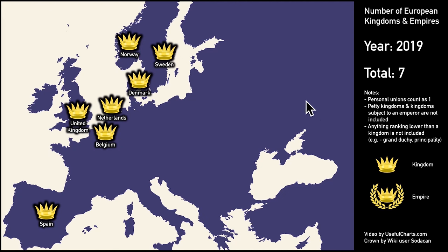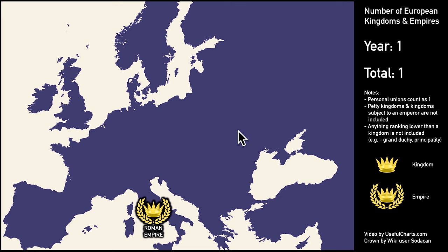Today, I'm going to show you how the total number of European kingdoms has changed over time. Nowadays, there are only seven countries remaining in Europe that can be classified as kingdoms, but that number has gone up and down considerably over the last 2,000 years. We're going to go back in time, all the way to the days of the Roman Empire, and I'll be showing you how the map has changed step by step.